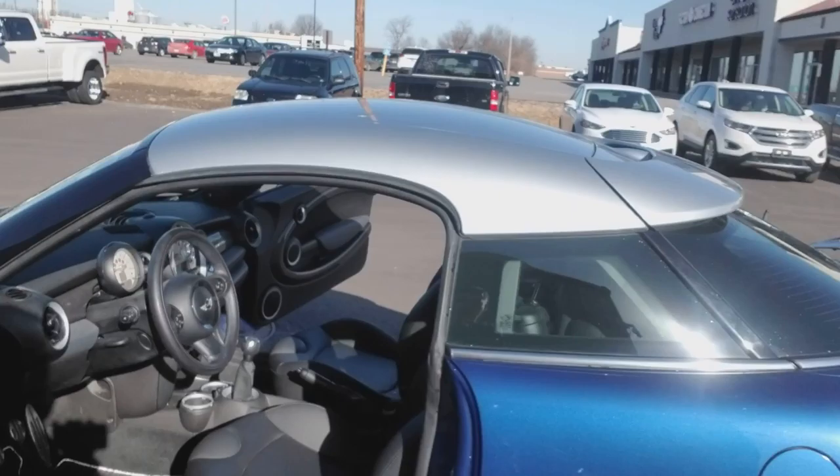Just took this one for a test drive. The torque on this one is incredible. Highway miles about 34 miles to the gallon. The package includes heated seats, premium Harman Kardon audio, power windows, door locks.